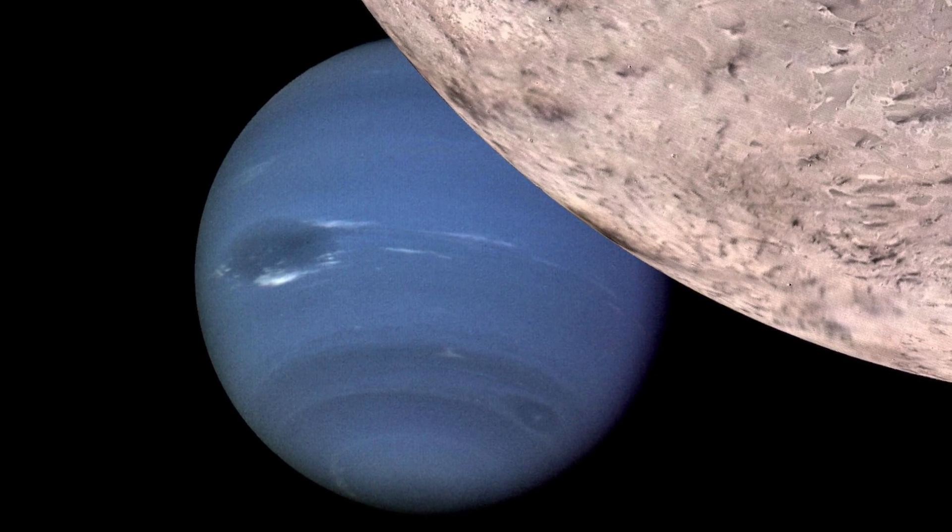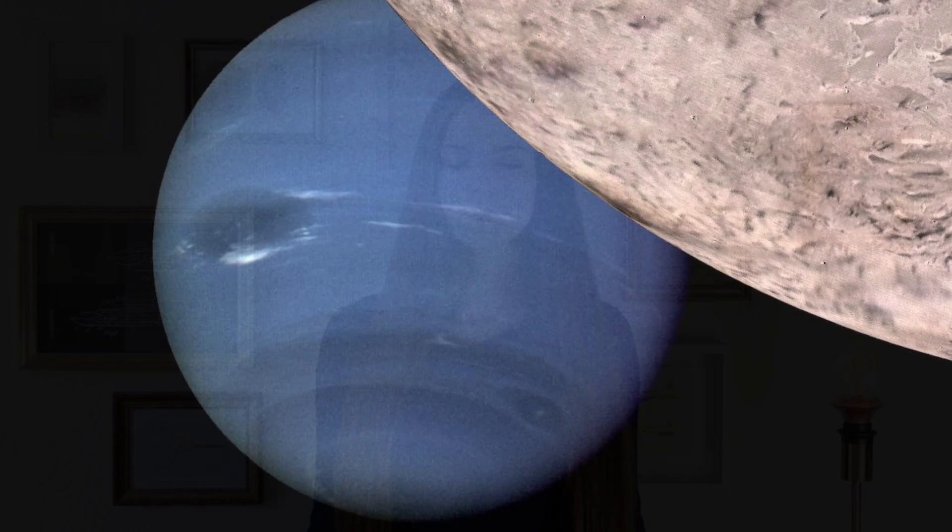But how did the mathematician and the astronomer discover the planet? Well, long before they did, other astronomers like Galileo Galilei had already seen Neptune through a telescope, but they didn't identify it as a planet. The actual discovery started with another planet: Uranus.